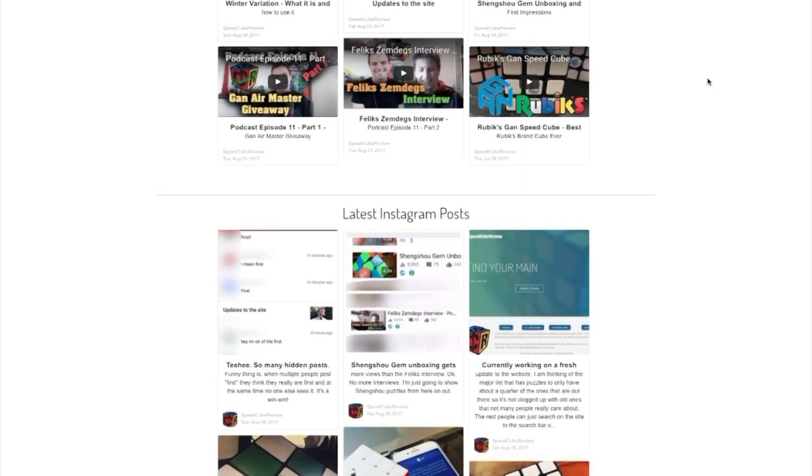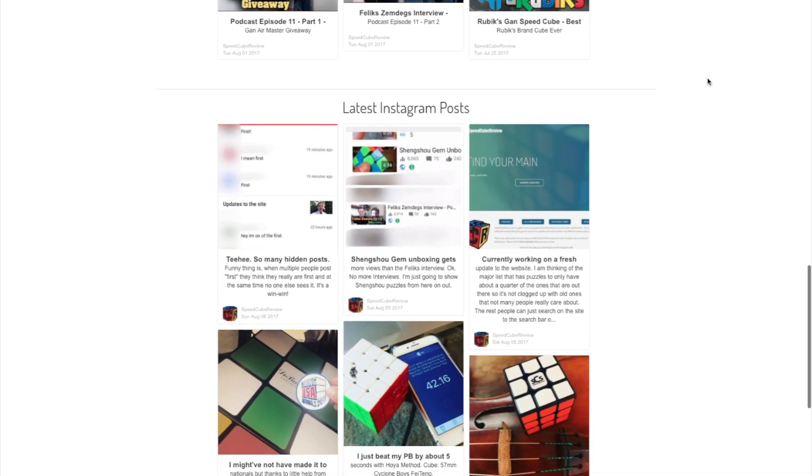I'm going to have a couple of the most popular cubes that people seem to be clicking on a lot, as well as a live feed of YouTube and Instagram. It's going to be a little bit delayed — I think it refreshes twice a day. But if you're ever wondering what's new and don't want to go look through YouTube or Instagram, you just check there.